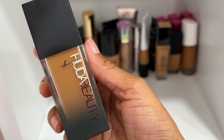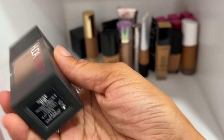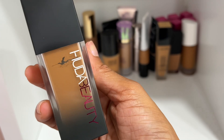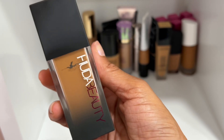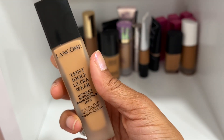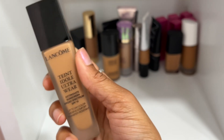I'm going to declutter this Huda Beauty Filter Luminous Matte Foundation in shade Toffee 420G. It's supposed to be luminous matte but it felt really matte to me. I'm sure I could mix it up but I didn't like it enough to keep working with it, so I'm going to declutter it.